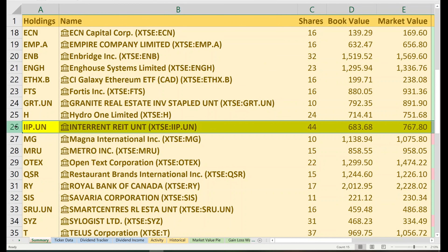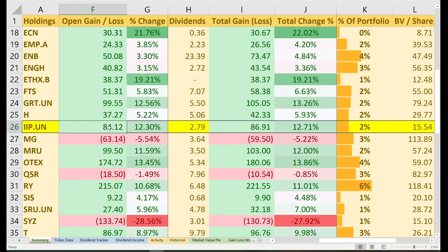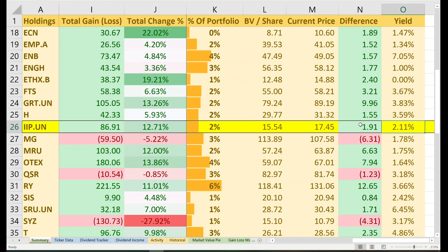If you're wondering what brokerage platform I use to manage this portfolio, I use Wealthsimple Trade, and I highly recommend it. Zero trading costs, zero commissions on all Canadian stocks, no account minimums, and a great user interface — especially important if you're new to investing. If you haven't opened an account, they have an amazing promo right now where if you sign up using the link in the description, you can get two free stocks worth up to $4,500.